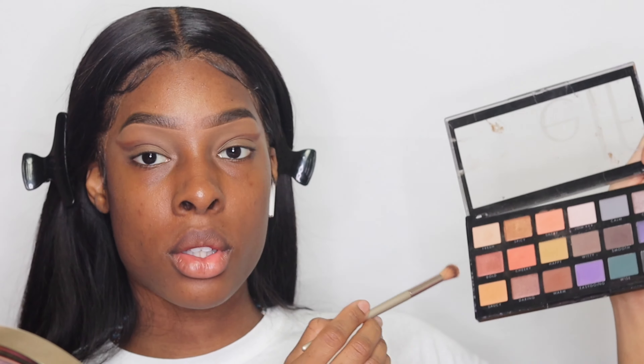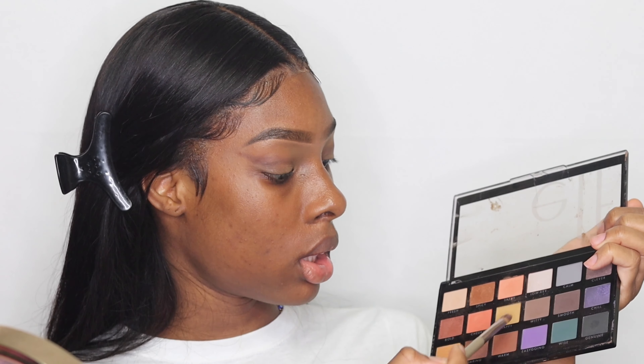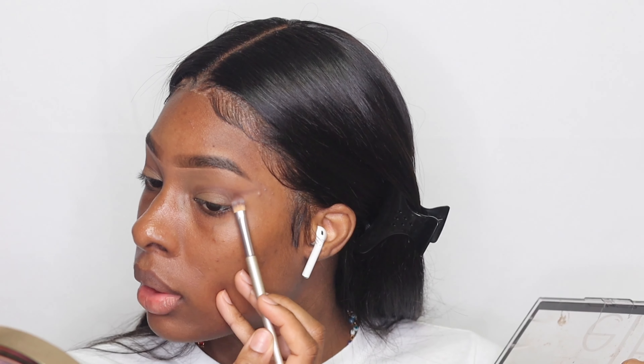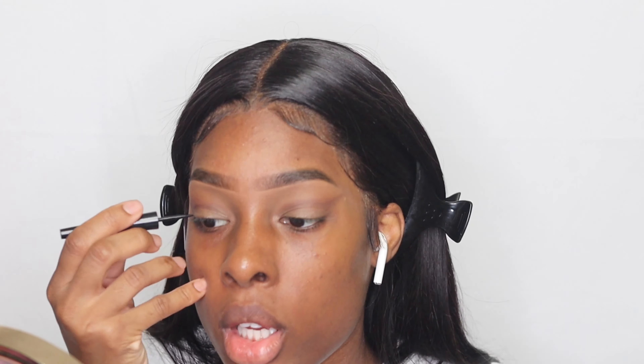Now I'm going to grab a fluffy brush and dip into a lighter shade — just a little bit. I don't really want this to be too sharp. I just don't want it to be so harsh. I want to dip back into a smooth shade and bring it down here. I don't want it to look like I have any eyeliner or anything.